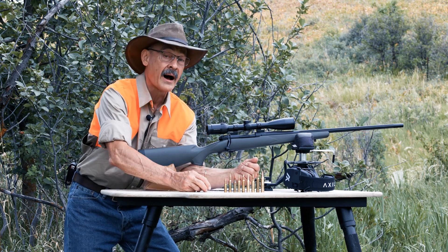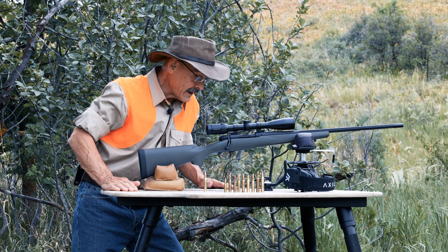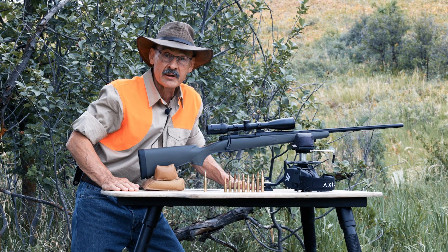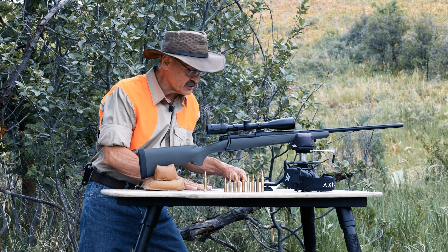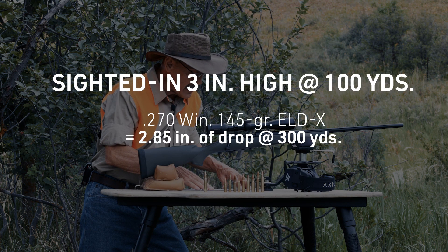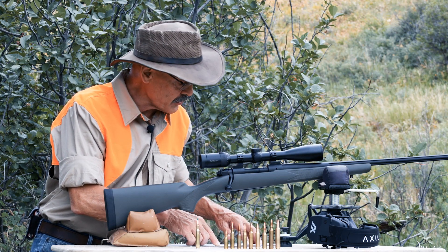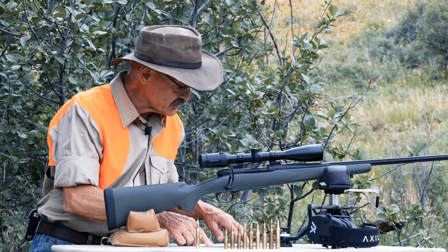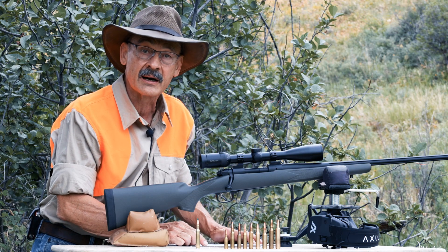Nothing wrong with the 6.5s, but I did some numbers. If we start this 270 with a 145 grain ELDX bullet at 2,900 feet per second, and compare it to a 6.5 Creedmoor with the 143 grain ELDX bullet pushed to 2,750 — zeroed both three inches high at 100 yards — at 300 yards you're getting less drop out of the 270 than out of that 6.5 Creedmoor. Now there is a wind advantage with the Creedmoor: deflection is an inch less at 300 yards, and as you go down your ballistic charts those benefits for the 6.5 gradually increase because of that higher BC bullet.